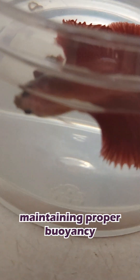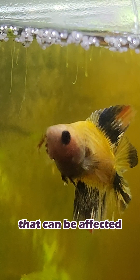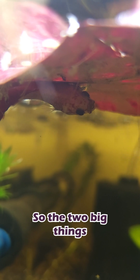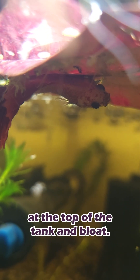This can cause the fish to have trouble maintaining proper buoyancy, like our former buddy Saffron. Betta fish are animals, so they also have internal organs that can be affected by the shortened spine, causing digestion and bloating issues, for example. So the two big things to look out for would be swim bladder issues like staying stuck at the top of the tank, and bloat.